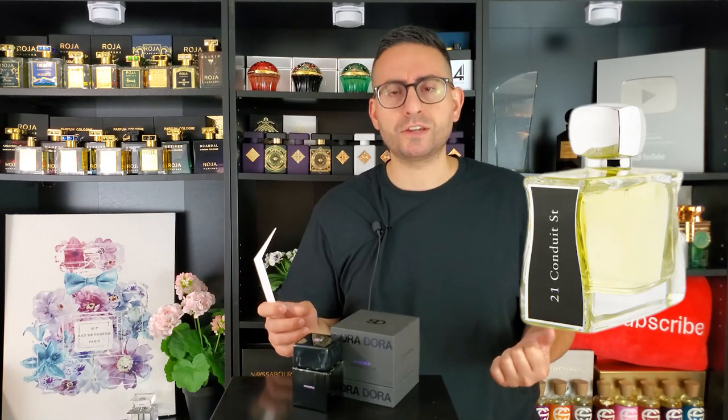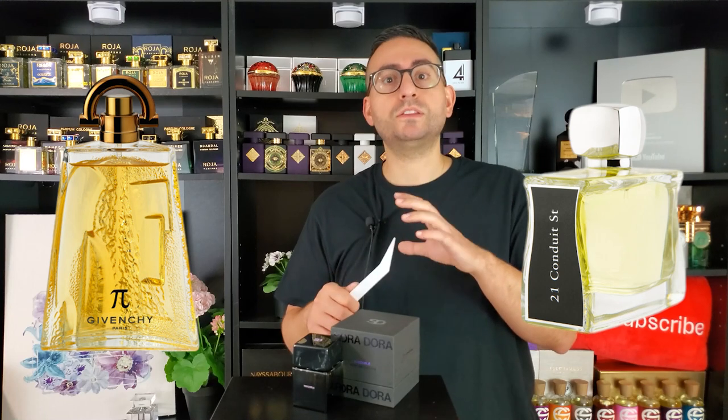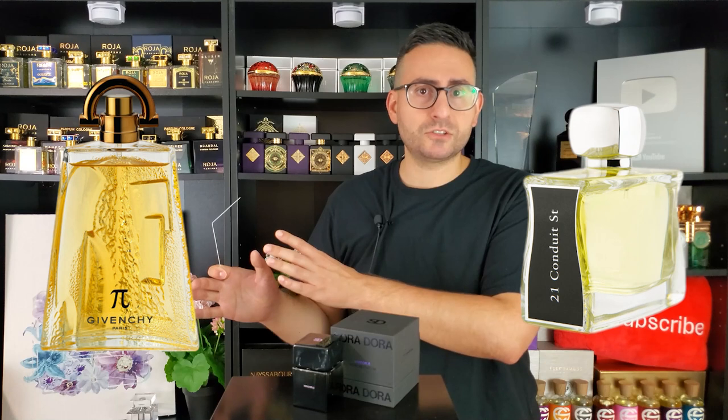It kind of reminds me of an Amaretto accord — if you've ever had that boozy almond, something like a DiSaronno, that's what I get in the opening and I really love that. I know that's found in a lot of fragrances like 21 Conduit Street by Jovoi or Pie by Givenchy, but I feel this one does it better than Pie by Givenchy. If you're looking for a boozy, leathery vibe that's a little bit more explicit, you're going to find it in this fragrance.